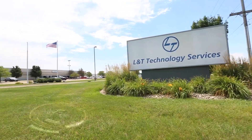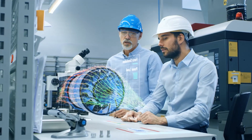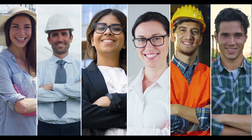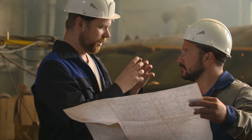Our work at L&T Technology Services involves building cutting-edge innovations — innovations that disrupt markets and create delightful experiences for customers. Capitalizing on our state-of-the-art infrastructure and specialist engineering capabilities,